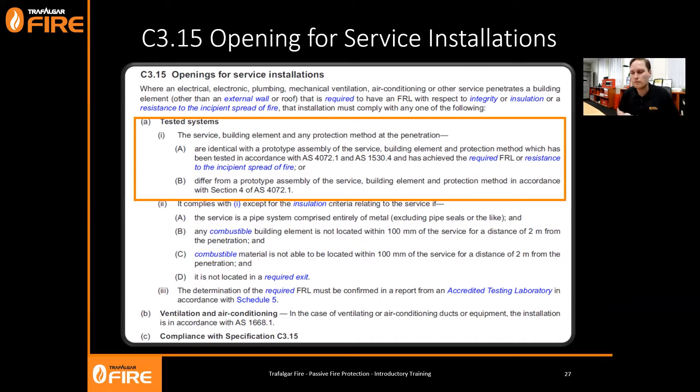Option A basically says you need to take what's done on site and lock it up in an identical test. That includes the building element - the wall, floor, or ceiling - how many layers of plaster, what orientation it's installed into (vertical or horizontal), the service itself (copper pipe, steel pipe, plastic pipe, cables, cable bundles, cable trays), and the protection method - the sealant, the wrap, the boards, the batts - whatever you're using to fire seal the penetration. You do an identical test in an accredited laboratory to AS 1530 Part 4 to get an FRL for the penetration.